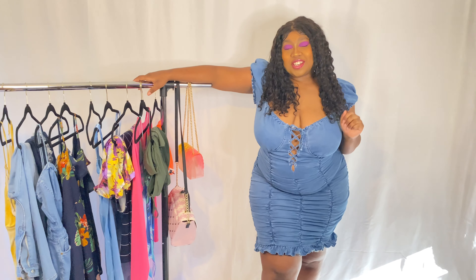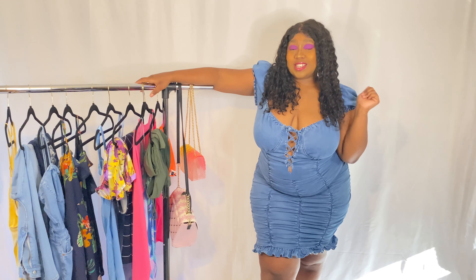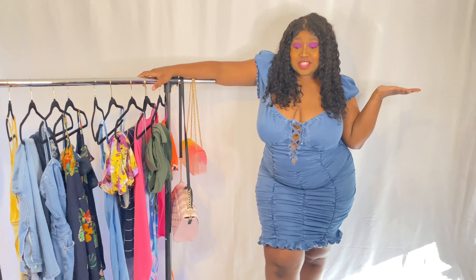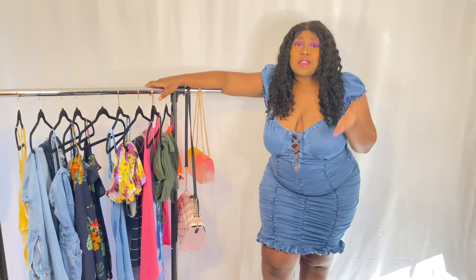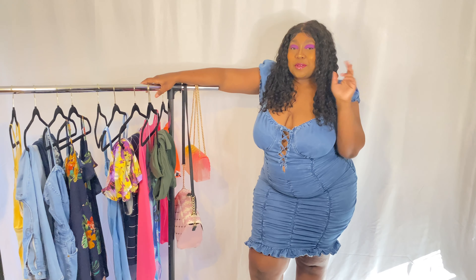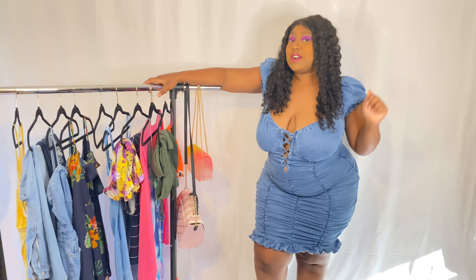Hey guys, welcome back to my channel! If you read that title, you know that today's video is another haul. Today is a Fashion Nova haul for us curvy girls. In my last Fashion Nova video you guys actually liked it, so I was like, why not do another one but for summertime? I've talked enough — without further ado, let's hop right into this haul.